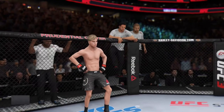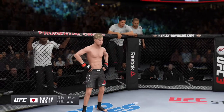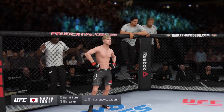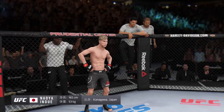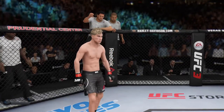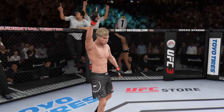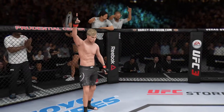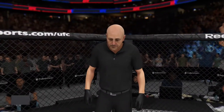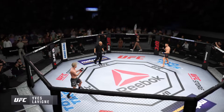And now the overseas opponent, fighting out of the red corner. This man is a Muay Thai kickboxer and jiu-jitsu fighter, making his professional debut here tonight. He stands 5 feet 5 inches tall, weighing in at 118 pounds, fighting out of Kanagawa, Japan. And when the action begins, our referee in charge, Eve Levine — the veteran Eve Levine draws the assignment here.